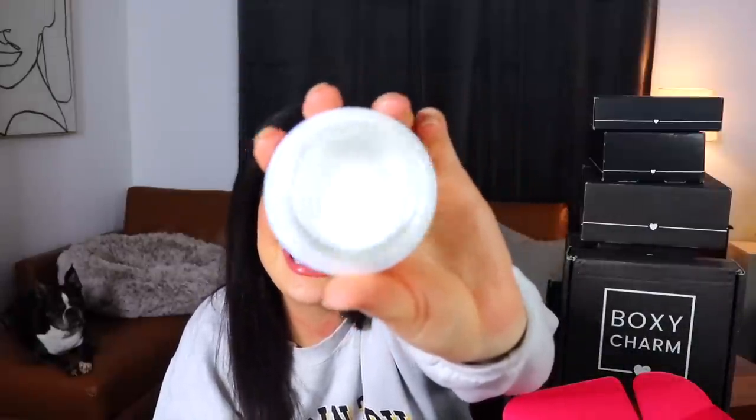The last thing in this box is from Saturday Skin — this is Pretty Pop. It's a probiotic-powered whipped cream — a moisturizer with both probiotics and prebiotics. That's everything inside the first Boxy Charm — one down, seven more to go.